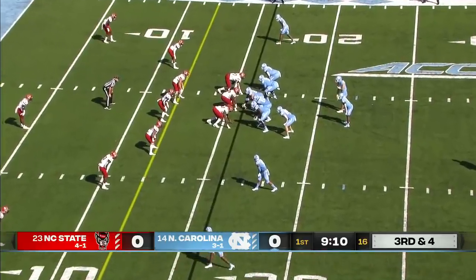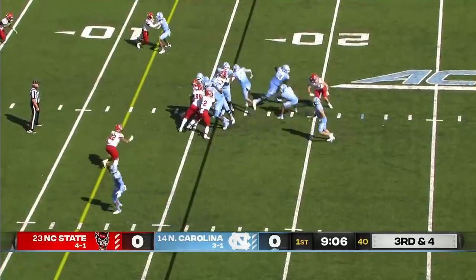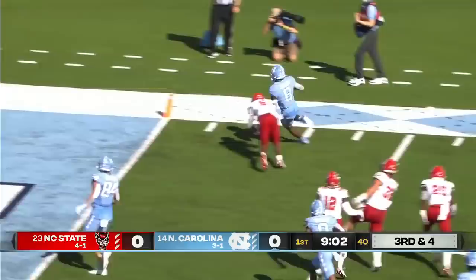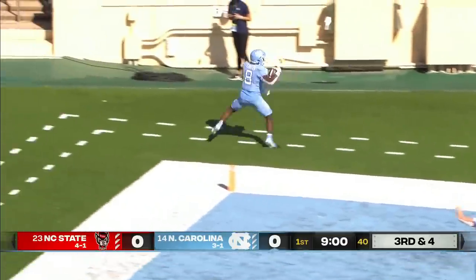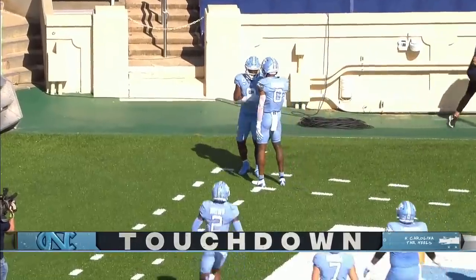11th in the country in rushing — that's certainly going to help your quarterback in play action and through the air. On third and four, they run Carter, able to get to the outside. Carter close to the goal line, no signal yet. He's out of bounds at the one.